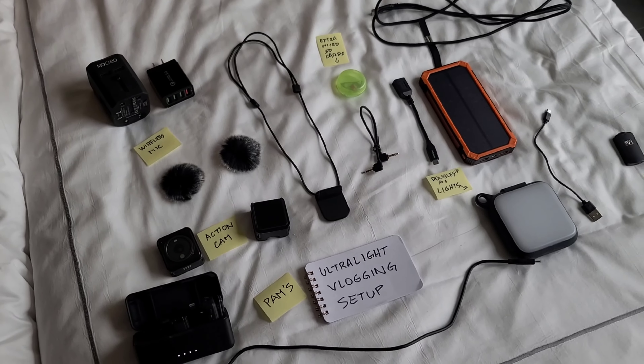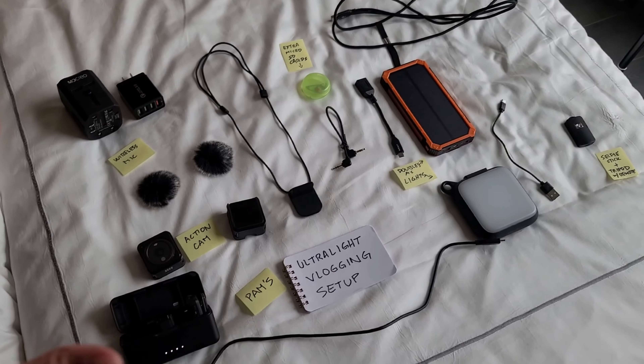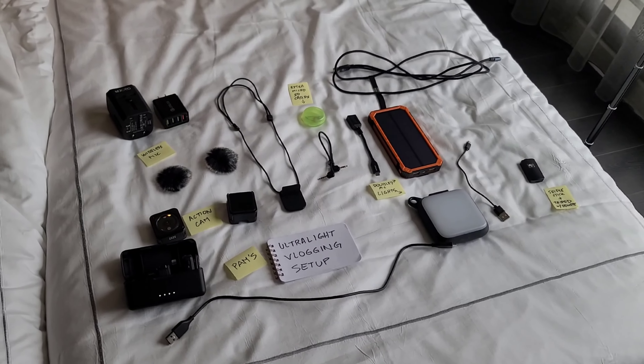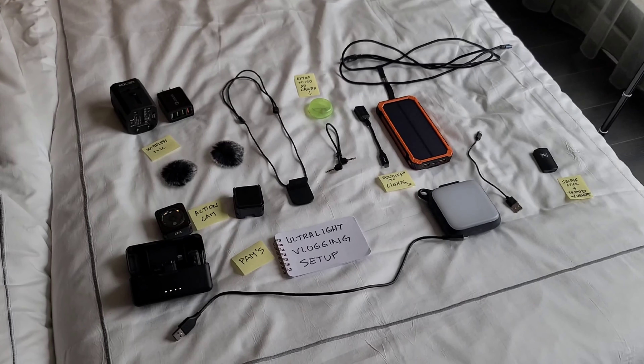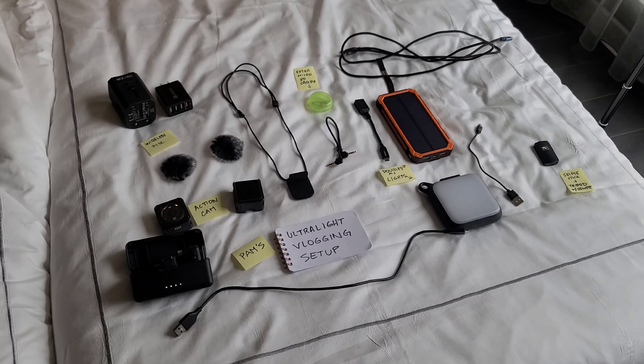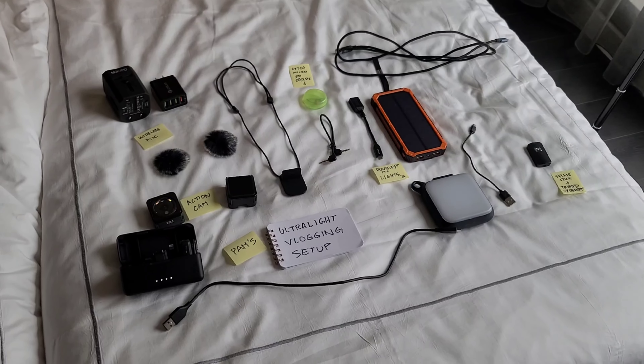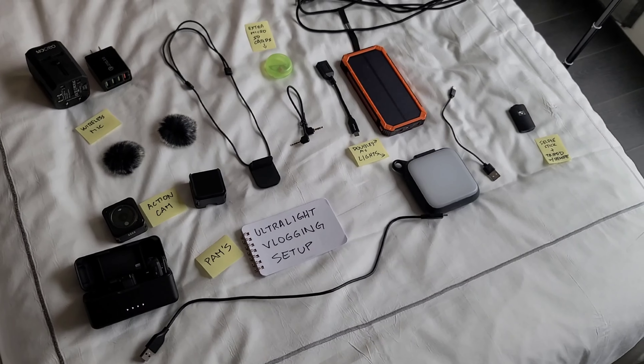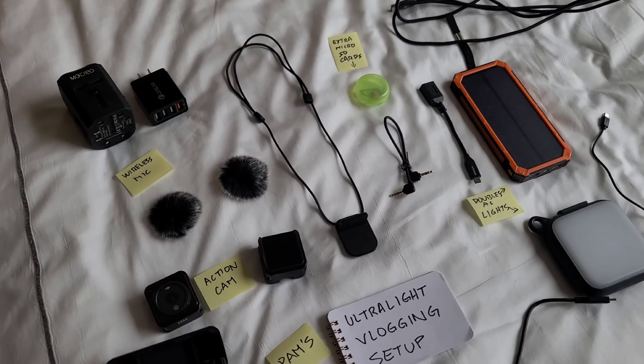I wanted to show you guys the totality of my equipment here for ultralight travel vlogging. The only thing you're not seeing right now is basically the camera and part of the wireless microphone, because I am literally just using my phone to record this video. So let's start off here.